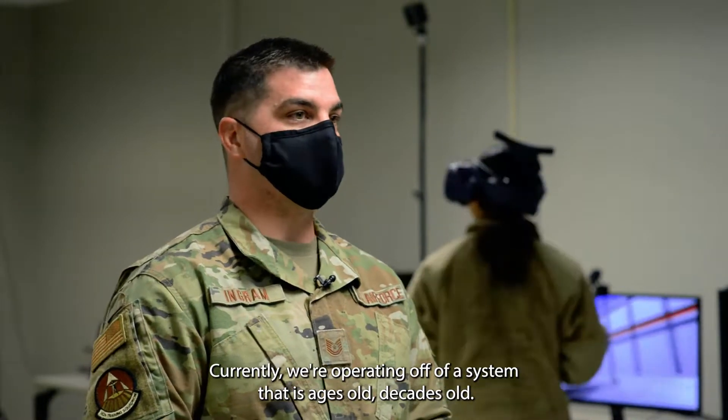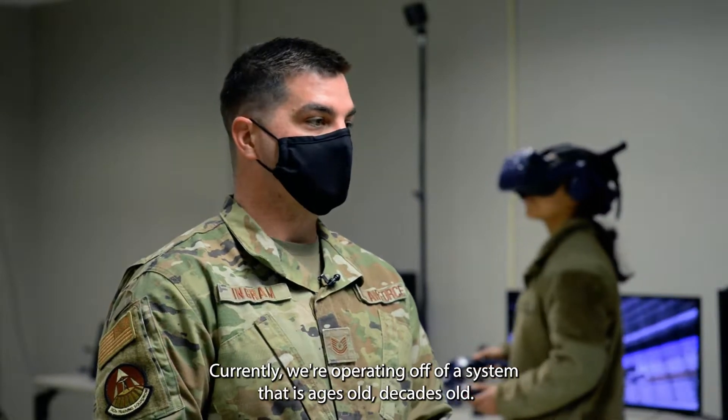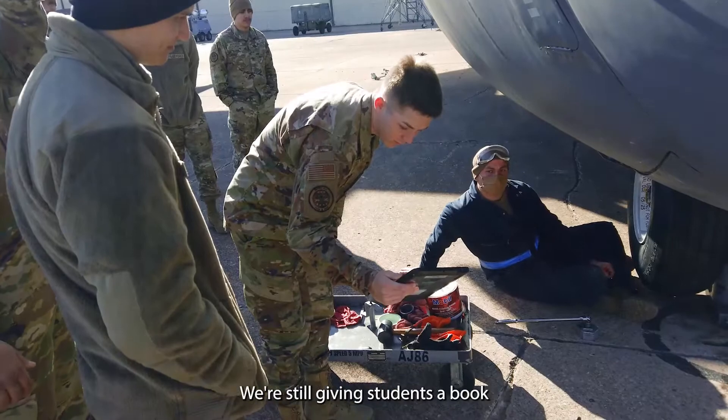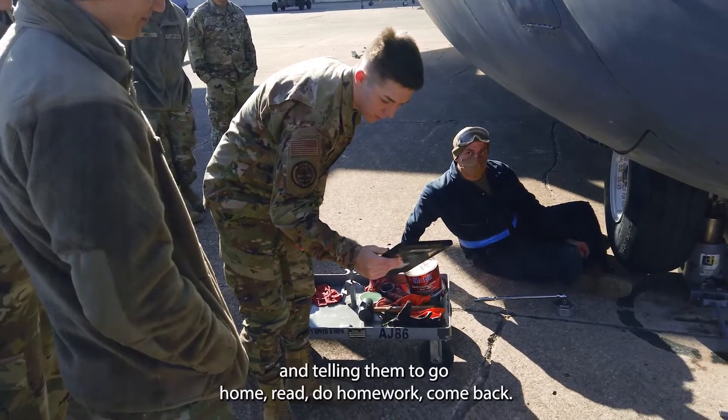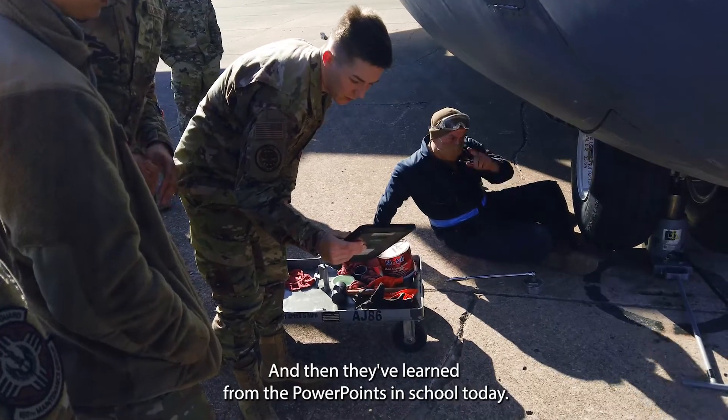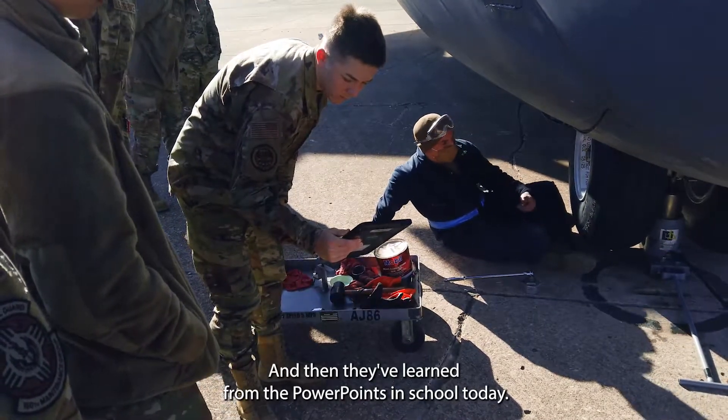Currently, we're operating off of a system that is ages old, decades old. We're still giving students PowerPoints, still giving students a book and telling them to go home, read, do homework, come back — and then they've learned from the PowerPoints in school today.